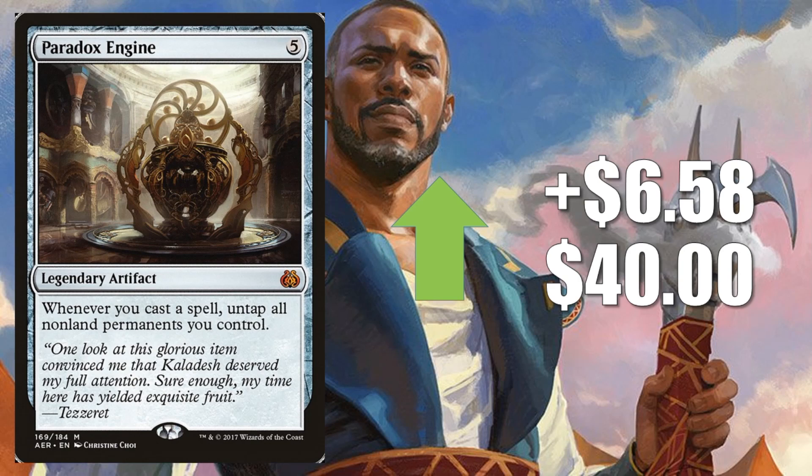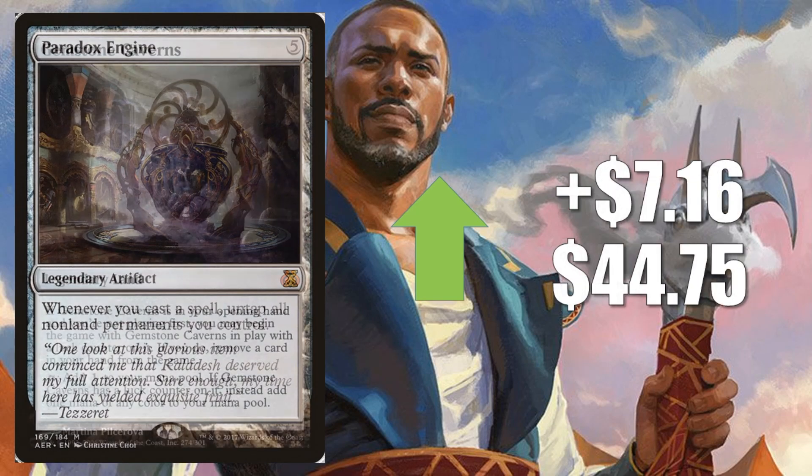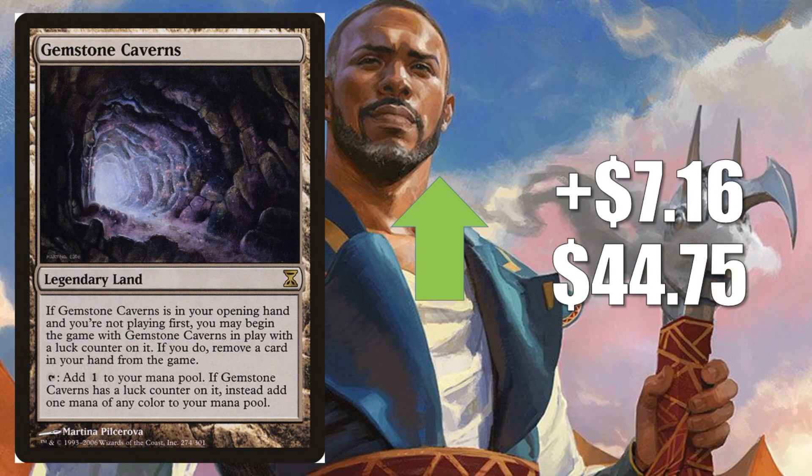Number 7 is Paradox Engine, up $6.58 to $40. I was surprised it took this long for this card to spike — it is just awesome in Commander generally, but the extra attention recently is due to the fact that it's part of that colorless Commander deck I mentioned earlier. Number 6, Gemstone Caverns, goes up $7.16 to $44.75 this week. Colorless Eldrazi will run this, Freewind Red will run it. The big story here is this card could get better if the London Mulligan test goes well and that actually does get adopted.